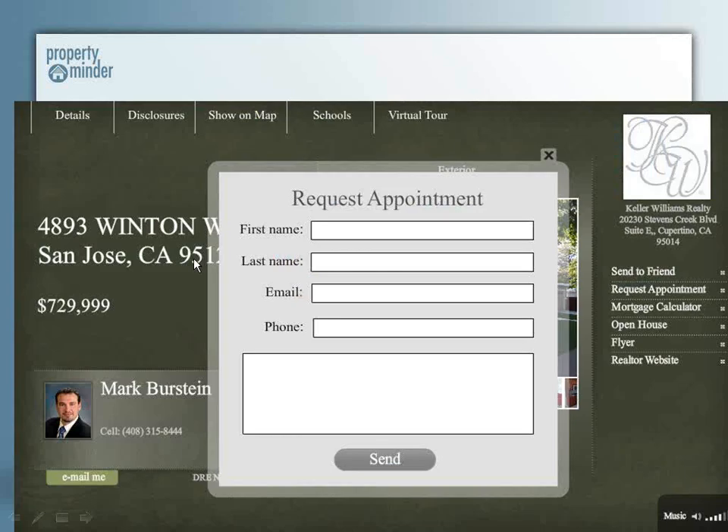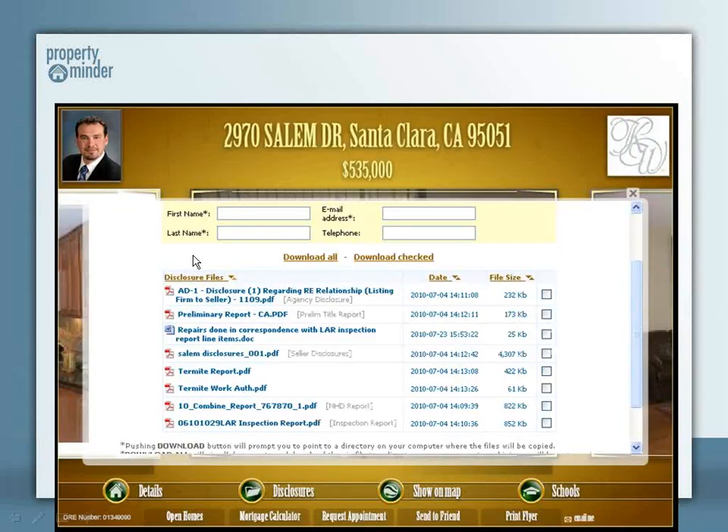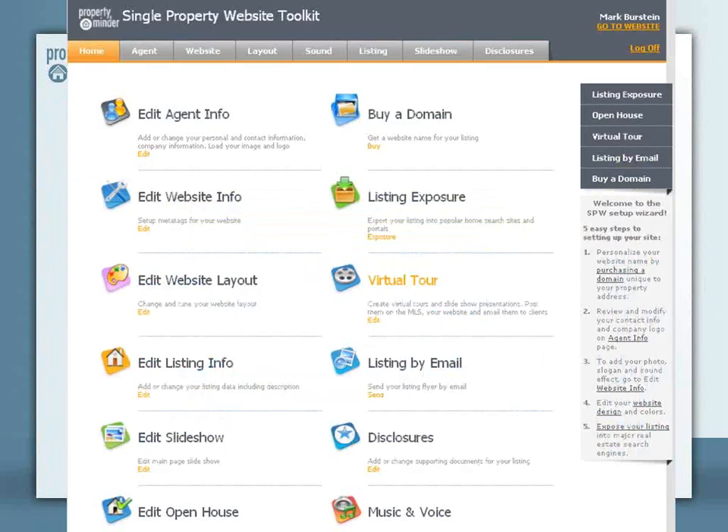disclosure hosting, so that way you post your disclosures on the website. Agents can download them prior to making offers on your property, as well as unbranded virtual tours for your MLS and IDX needs — and there's no additional charge. It's all included with your single property website.